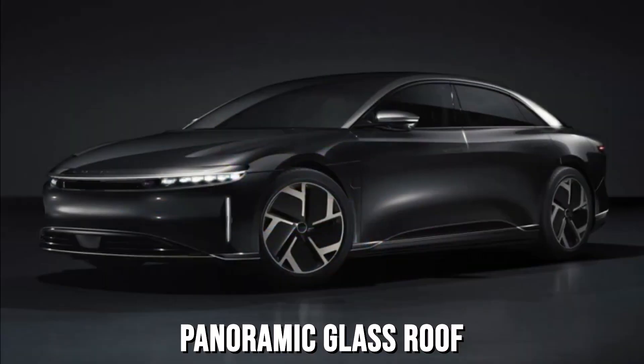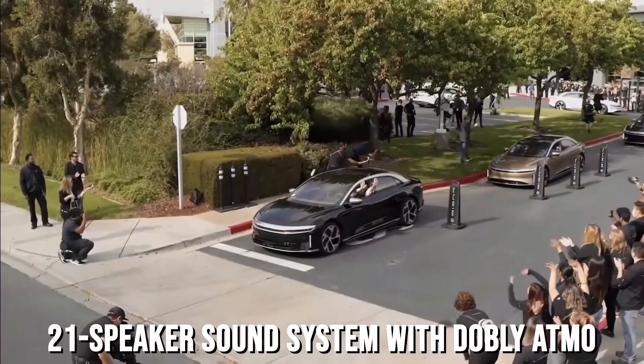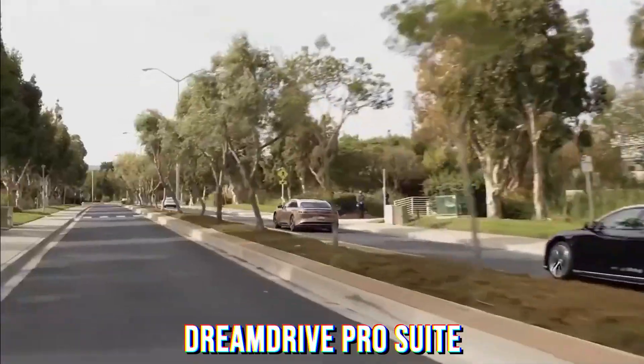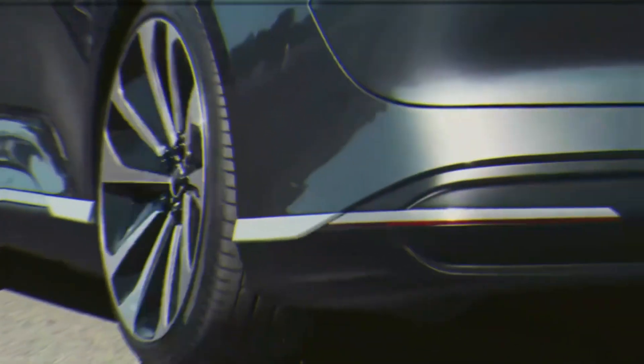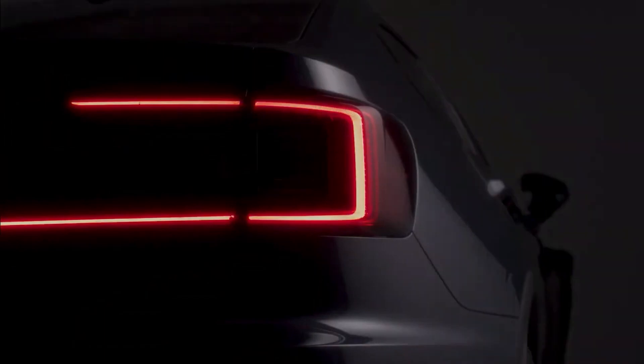Standard features for both Grand Touring models include Napa leather, a panoramic glass roof, soft-close doors, a 21-speaker sound system with Dolby Atmos, Lucid's Dream Drive Pro suite of driver assist features, and heated, ventilated, and massaging front seats. Sadly, just five interior colors are available, with Zenith Red being the only real color, and the Grand Touring is offered with four different themes for the interior.